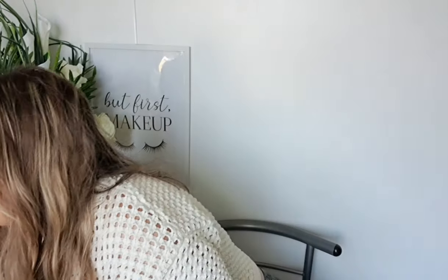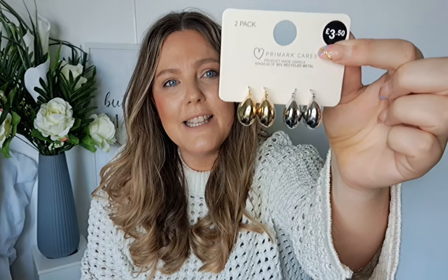I also got these cruise socks — you get five pairs. I bought them to wear over your leggings with Uggs or trainers; I really like that look. These were only three pounds. I also picked up these earrings because they looked really good and more expensive than they were. Just a nice addition.